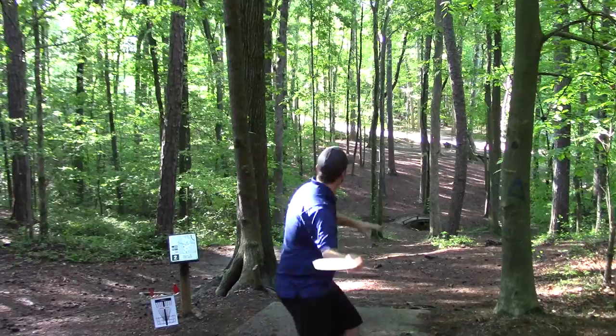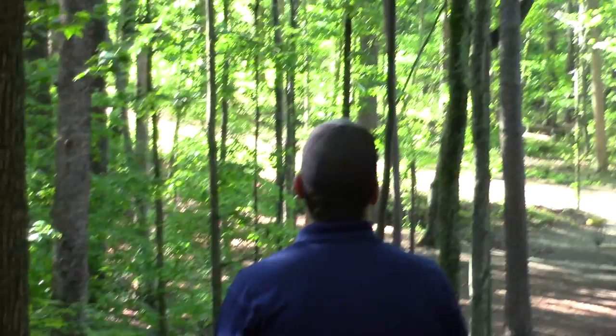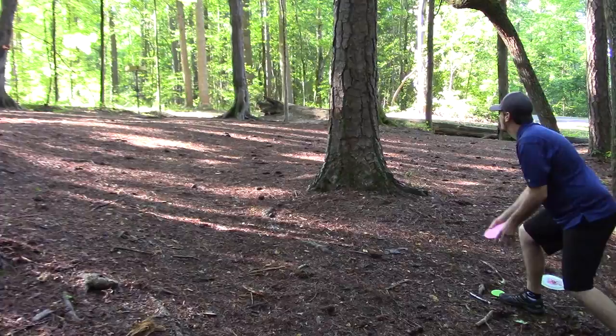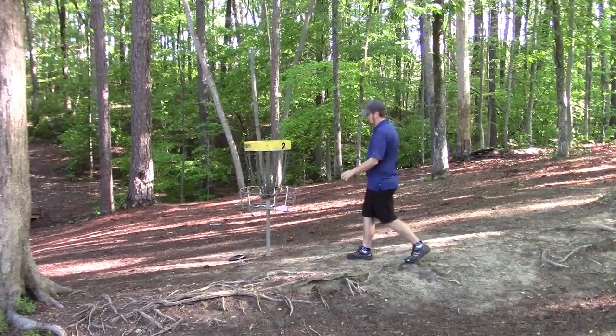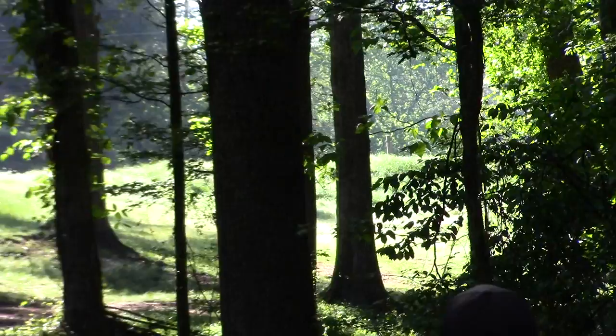Hole two is pretty short. I usually throw a little thumber down the left side — there's a little creek about halfway there. Going with the Moonshine Spark, I actually threw the line I wanted exactly, I just threw it a little too hard because I was a little excited, first shot of the day. I caught a tree and it kicked me back down to the right. Pretty much anytime you hit a tree, even if you're on the upslope, you slide back down on that hole. That's a hole you want to birdie, but a par is not going to kill me.